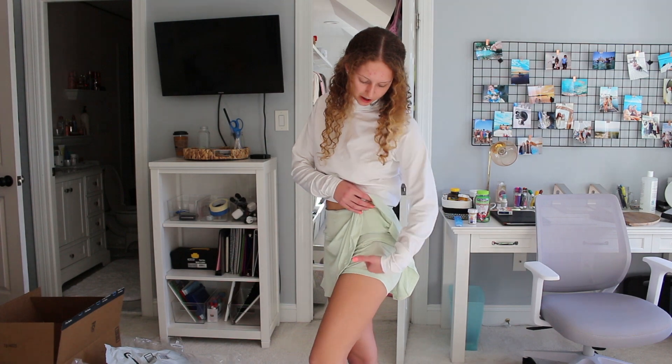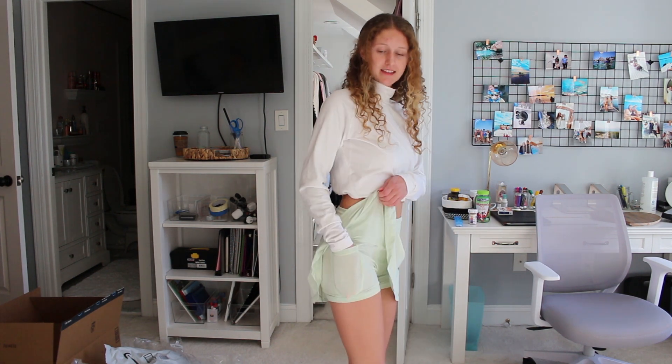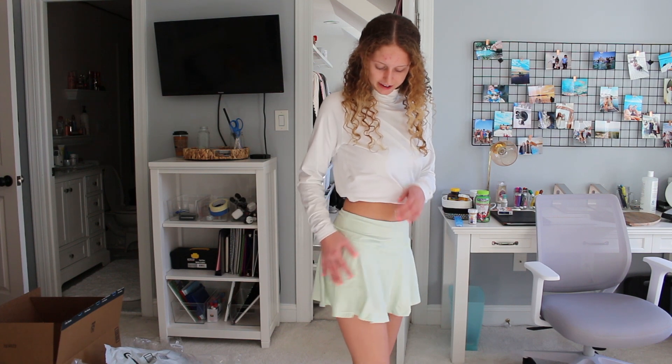The shorts are really nice to have because there's a little pocket here — great for tennis players or runners. There's also another pocket on the other side that's a normal regular pocket, so that's really nice. I'm really happy with this purchase.